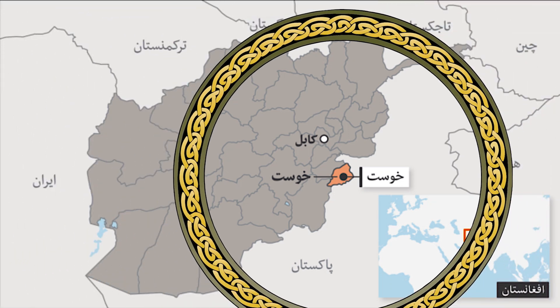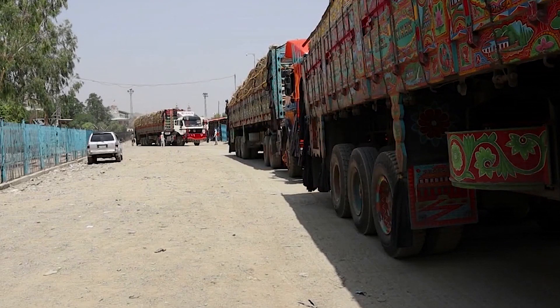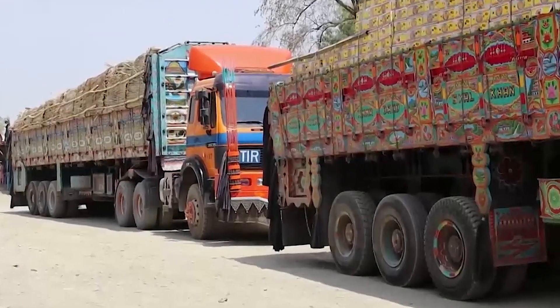Pakistan is the neighbor to both Coast and Paktia. Trade with Pakistan benefits greatly from these ports. The region's economy benefits from the number of commodities that flow through these ports.